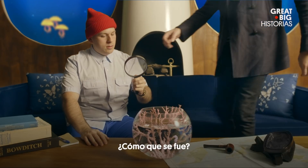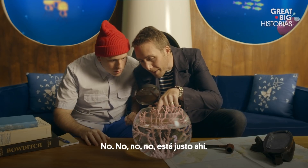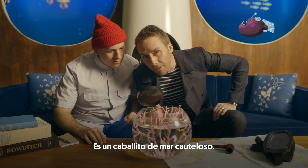It's gone. What do you mean it's gone? No, no, no — it's right there. Stealthy seahorse.